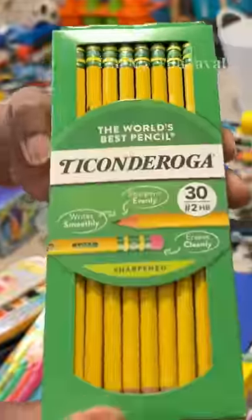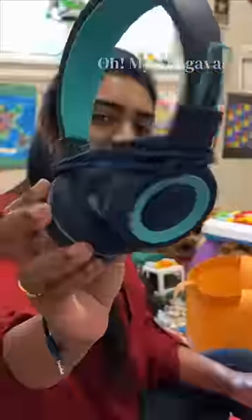In the list of school supplies, you can see what you have in the list. You can see the pencil case, pencils, erasers, crayons, markers, watercolors, glue stick, wet wipes, tissues, headphones, water bottles.